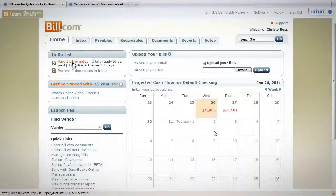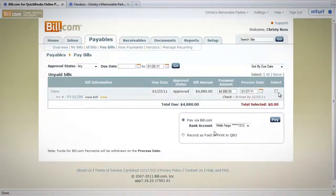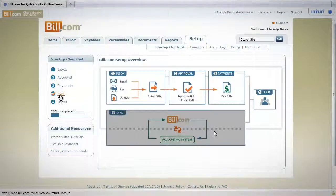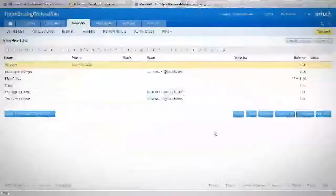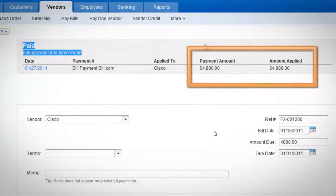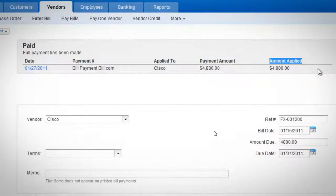Once bills are approved, pay any vendor electronically to ensure timely payments. Plus, you get extra fraud protection with each payment. The best part of all is that each time you sync, Bill.com applies your bill and payment transactions automatically into your QuickBooks Online account. You never have to enter your data again.